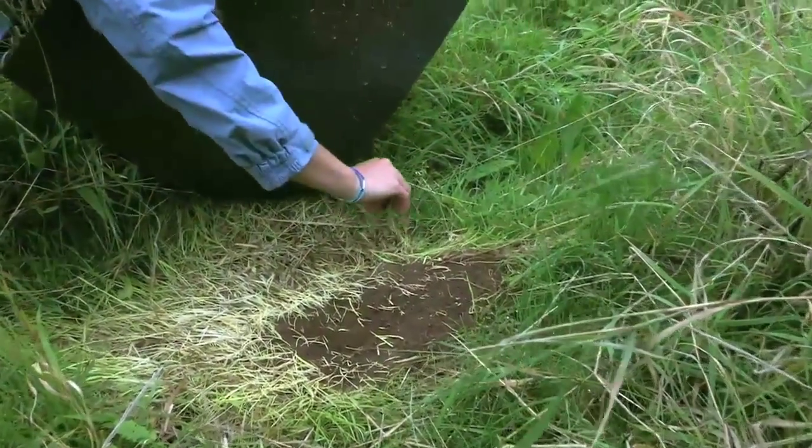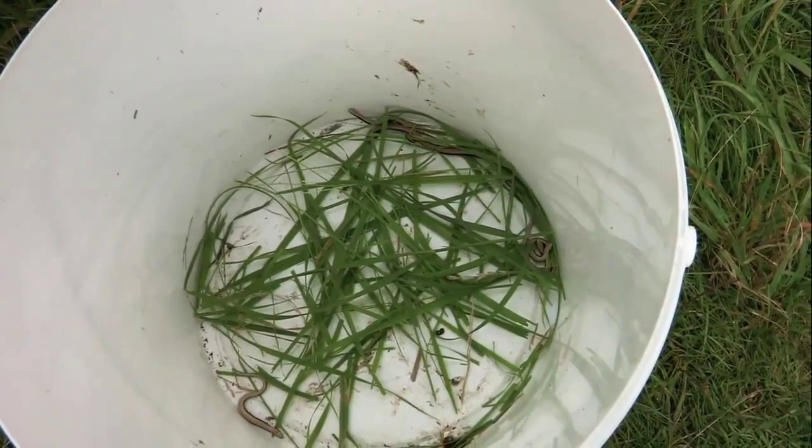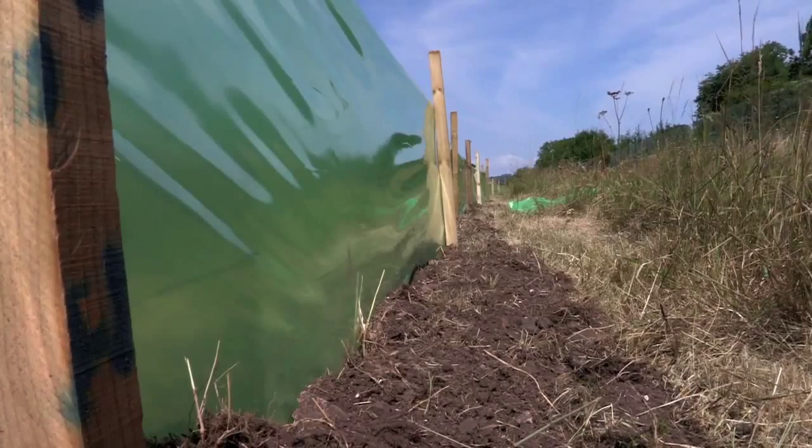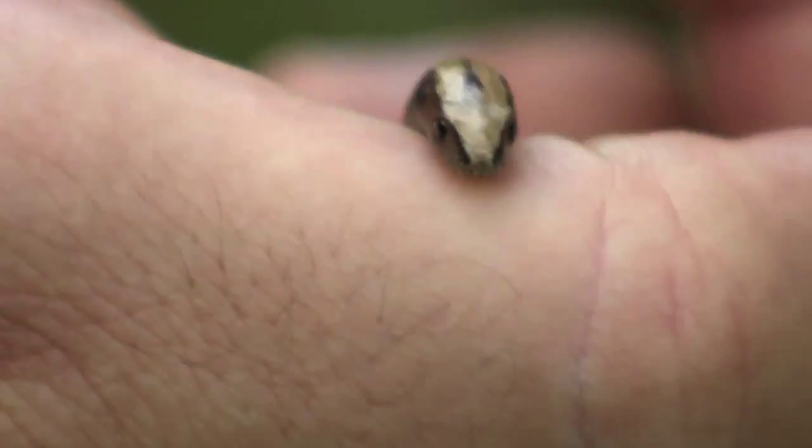While the site's being transformed, the slow worms are carefully rehoused behind a specially built fence, where they can hibernate safely over the winter. Indications are that we've got good populations here, so that's a real bonus for the Trust.